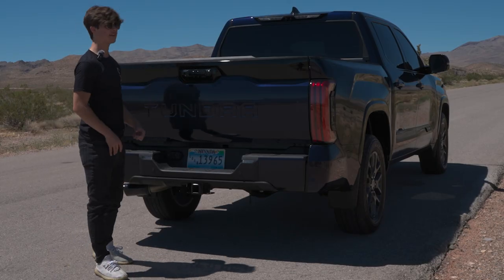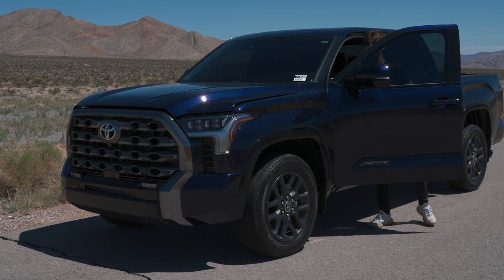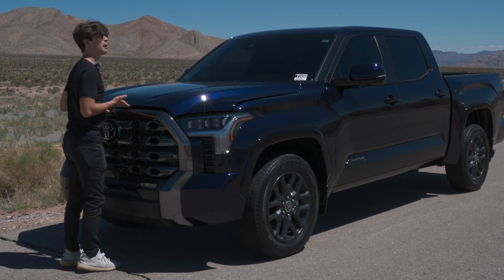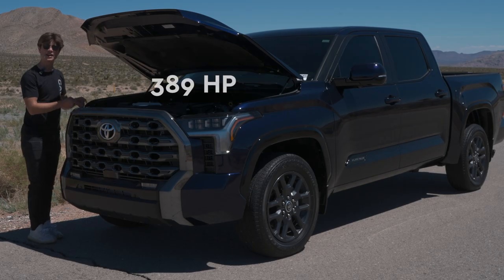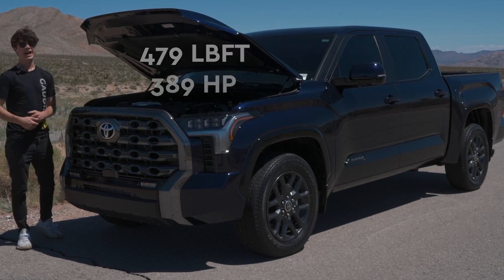Let's check out the engine and see how much power this baby's making. Out goes the V8 and in comes the twin turbo V6. They followed Ford's footsteps, but instead of a 3.5 liter twin turbo V6, you now have a 3.4 liter producing 389 horsepower and 479 pound-feet of torque — very healthy power numbers.